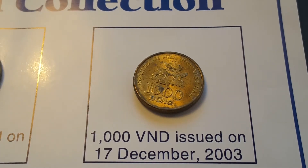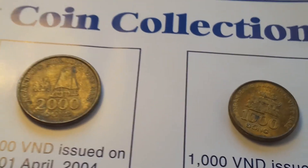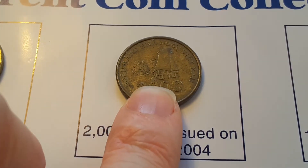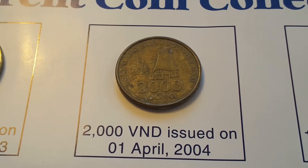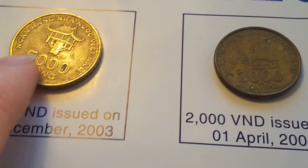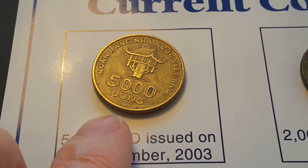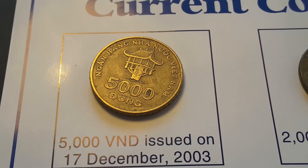The 1,000 has a temple complex. The 2,000, as you can see here, there's another temple complex — it looks like a traditional building actually. And the 5,000 has the one-pillar pagoda, and that's near the Ho Chi Minh Memorial in Hanoi.